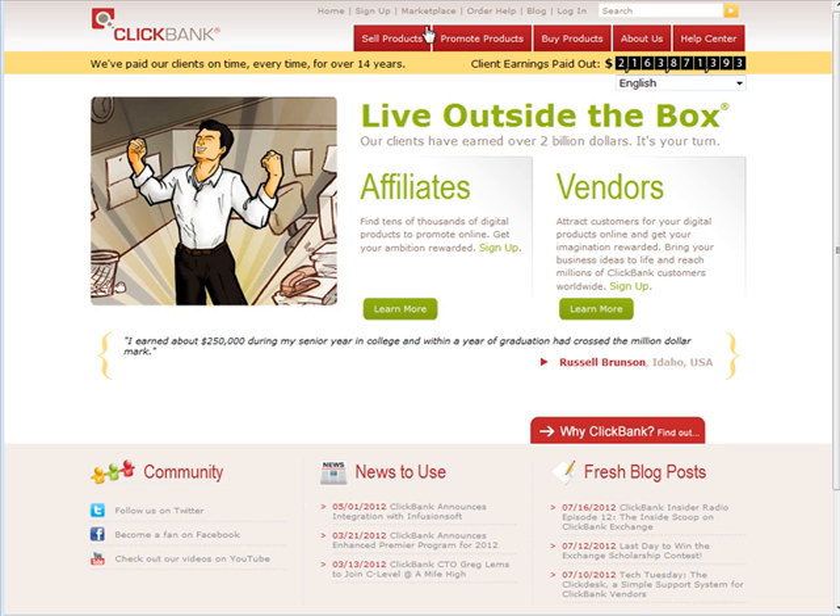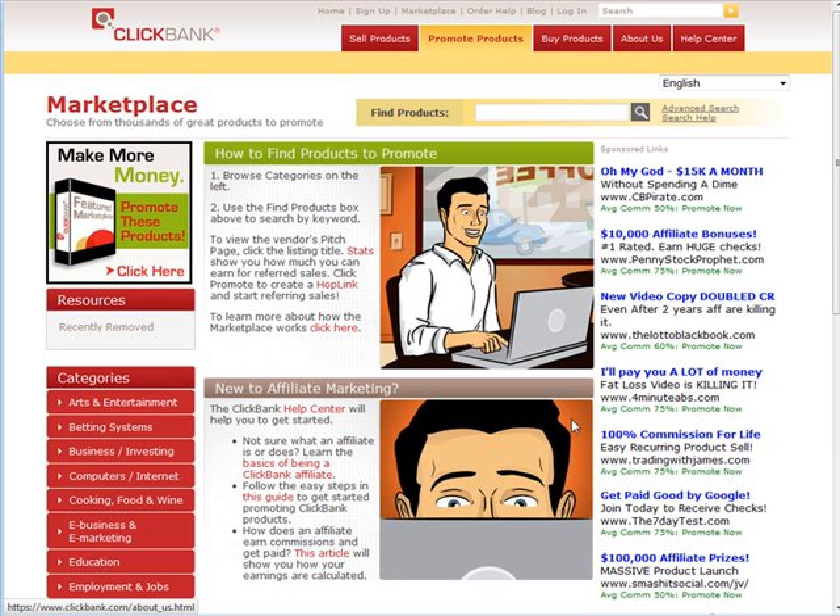The first thing we're going to talk about is what you should promote and what you should not promote. We'll go to ClickBank.com and go to the marketplace. You can promote anything and make a success of it, but the idea is to have your best chance — especially if you're a beginner.